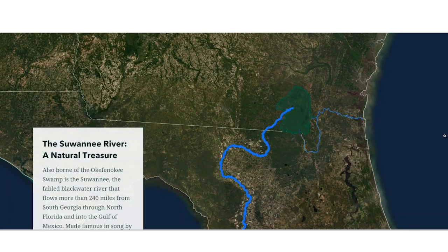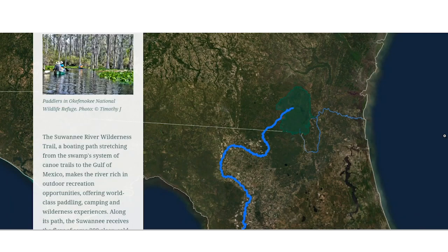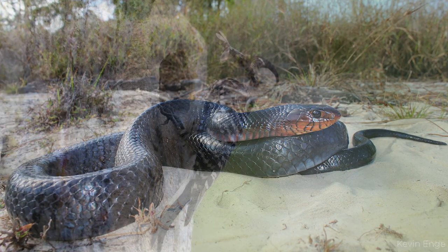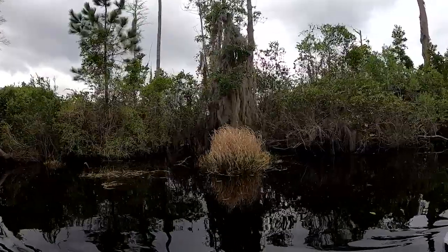The swamp and these rivers provide healthy, untouched habitat that is critical for many threatened and endangered species, including the eastern indigo snake, the red-cockaded woodpecker, and the wood stork. These species thrive in Okefenokee's blackwater wetland, which is the largest in all of North America.